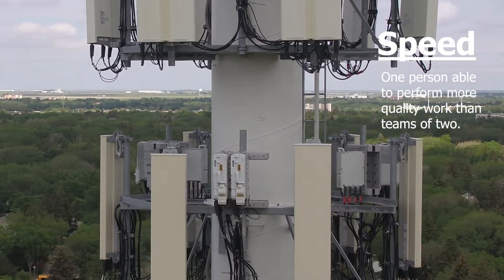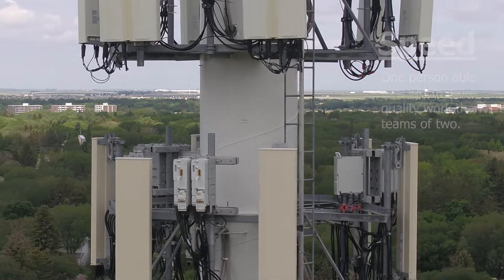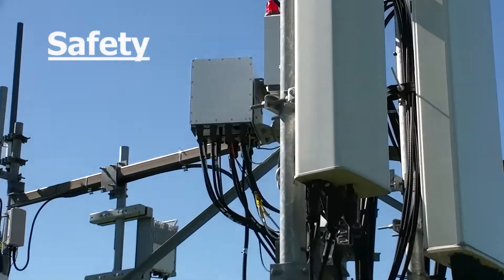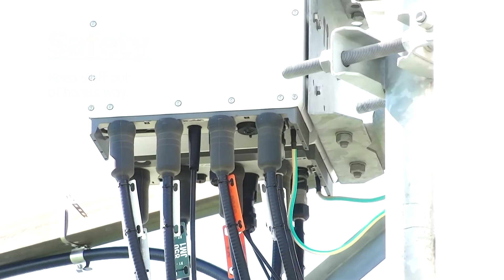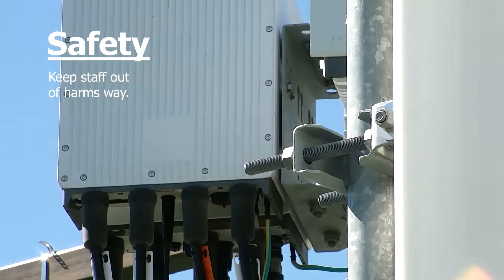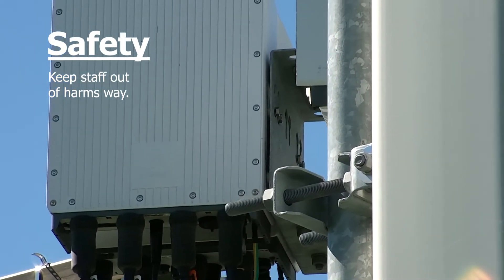A drone operator can inspect up to as many as five towers in a day. Most importantly, a drone inspection takes the risk of serious and unnecessary injury out of such a dangerous climb by doing all of the work from the ground.